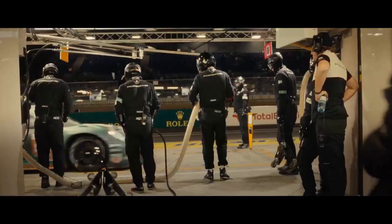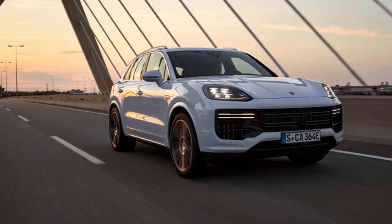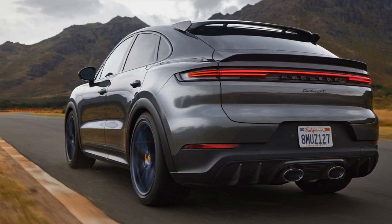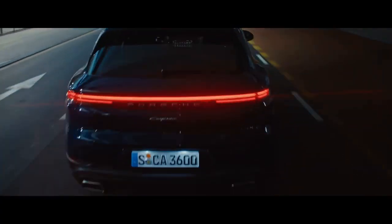Let's delve into the pros and cons of the 2024 Porsche Cayenne Turbo GT Coupe to provide a balanced view of this high-performance luxury SUV. Pro 1: Outstanding performance. The Cayenne Turbo GT Coupe boasts an impressive 631-horsepower V8 engine, making it one of the most powerful SUVs in its class. The acceleration and top speed are exhilarating, delivering a thrilling driving experience.